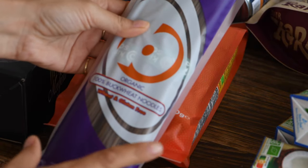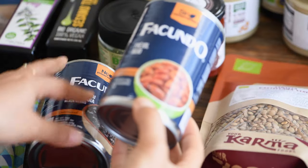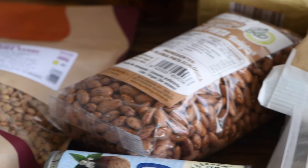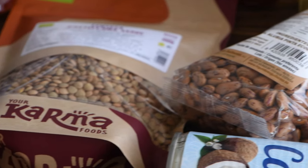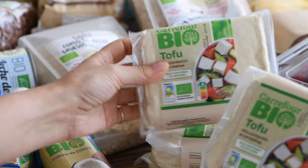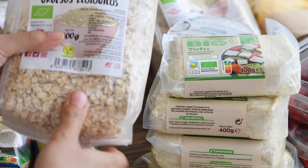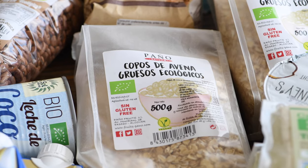Here we have a couple of tins of beans to have on hand, and some dried lentils and beans to make from scratch. We have four blocks of tofu — we love tofu, and this week it was on special so we got more than we usually get. Here we have some gluten-free rolled oats for our waffles and other yummy treats.